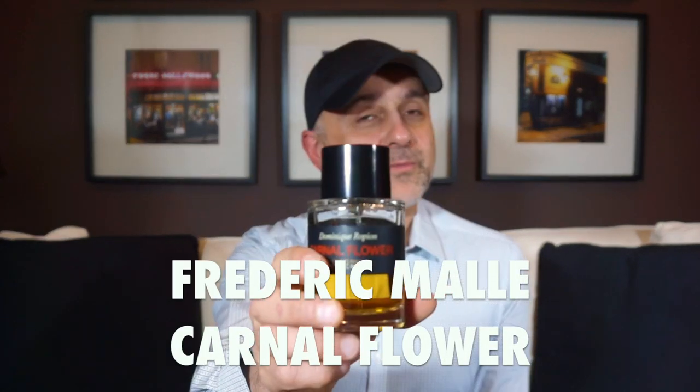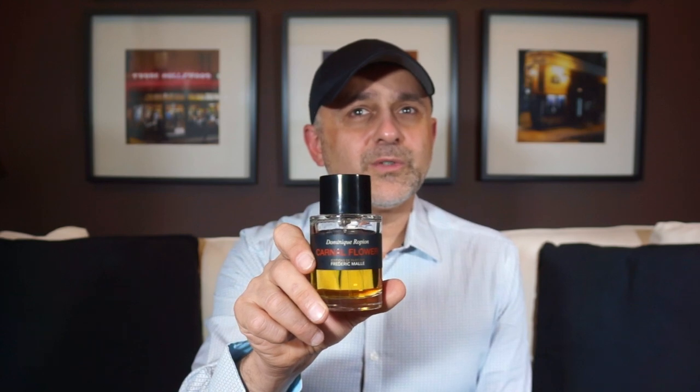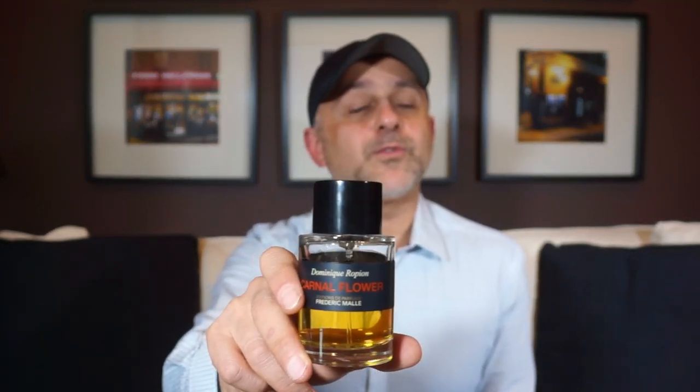Last but not least at number 1 is Carnal Flower from Frédéric Malle. It's a truly gorgeous tuberose fragrance with a unique combination: tuberose with eucalyptus, jasmine, coconut — a major dose of coconut — plus orange blossom, ylang ylang, cantaloupe, musk, and bergamot. Absolutely gorgeous and delicious. It's very unisex — it's definitely tuberose but guys can totally pull this one off. It works great in spring, summer, and even fall. It definitely demands the number one spot. Carnal Flower from Frédéric Malle is number one in the top 20 floral fragrances for spring.